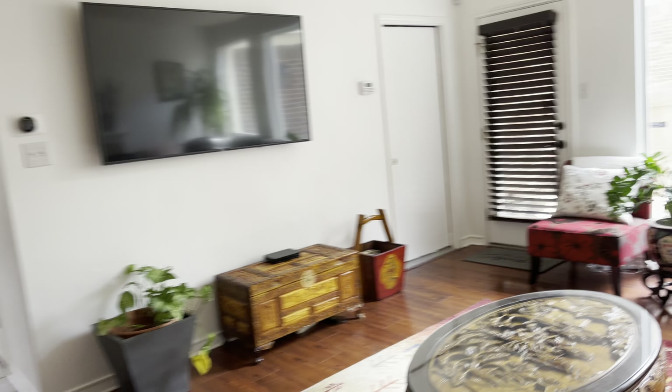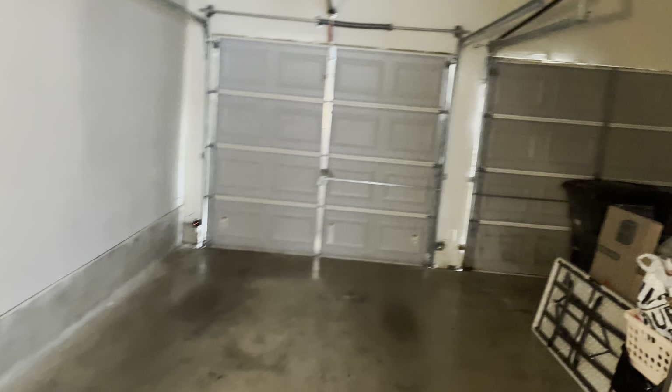We'll go upstairs before we go outside, but let's check out this garage. You got your two-car garage right here. I did not see a water softener, but it could be packed — I'll check the seller's disclosure for you guys.